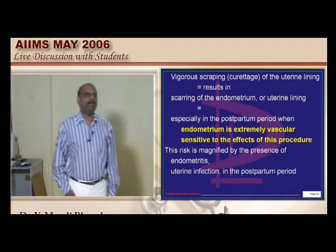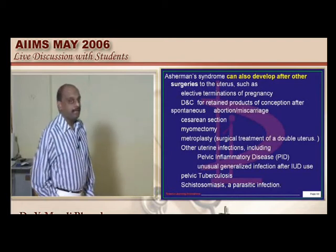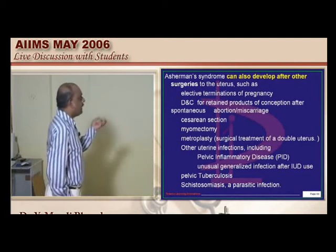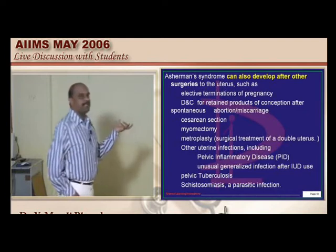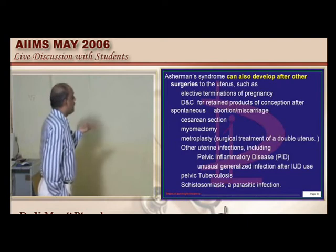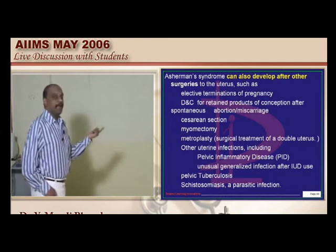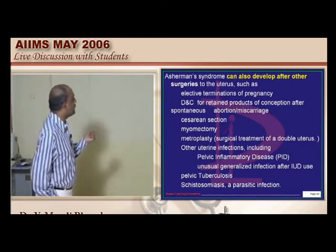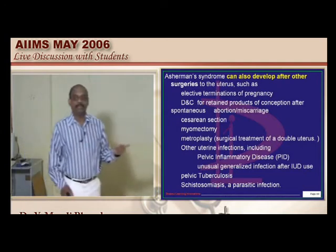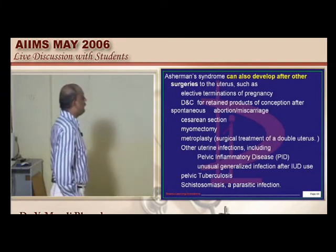Important indications where curettage is done and Asherman's syndrome can develop: elective termination of pregnancy, caesarean section, post-caesarean endometrial adhesions, myomectomy, metroplasty, and pelvic inflammatory disease, pelvic tuberculosis, and schistosomiasis — in all these conditions, Asherman's syndrome can develop as a complication.